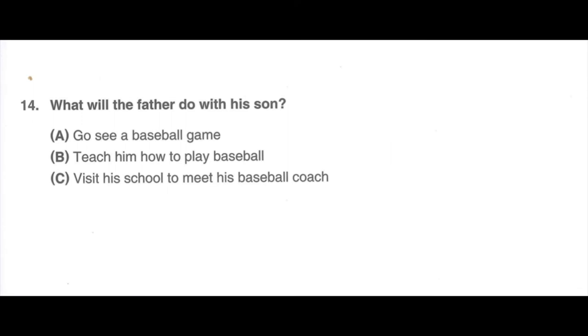Number 14. Listen to a conversation between a boy and his father. Listen for the answer to this question: What will the father do with his son? Dad, do you know how to play baseball? Yes. I was on the baseball team in high school. I was chosen as the best player in my senior year. Can you teach me how to play baseball? Our school's baseball team is looking for more players, and I want to join the team, but I will have to pass the tryouts. Sure. Why don't we go over some baseball rules during lunch? Then we can go to the park and play in the afternoon. I'm sure you will be able to make the team. A. Go see a baseball game. B. Teach him how to play baseball. C. Visit his school to meet his baseball coach.